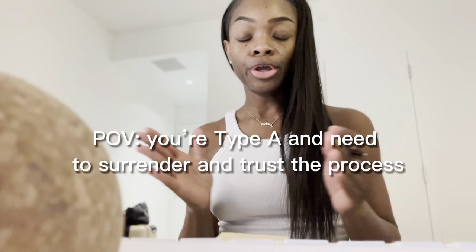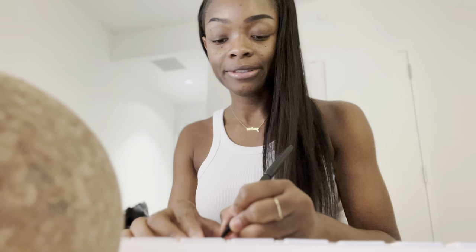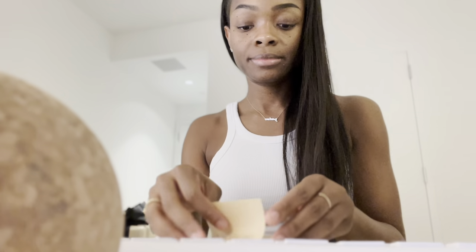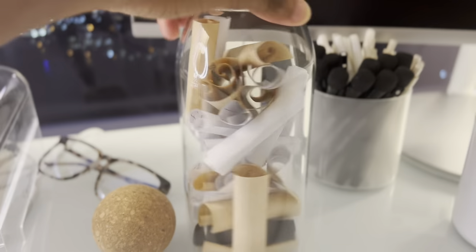Before I get started with this session, I'm going to write a little intention for this session and also for my Q1 of 2023. My theme for all of 2023 is going to be the word joy, because I'm going to have way more joy in my life. My theme for Q1 of 2023 is the word surrender, because I'm very type A — I like to control things. Even with manifesting, I still haven't fully let go and allowed things to just flow. I've planted the seeds; now it's time to release and surrender.